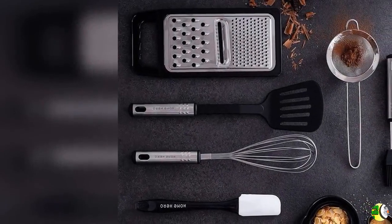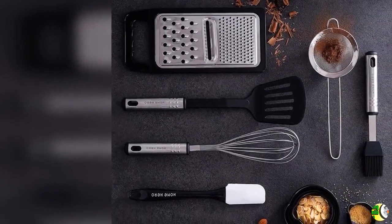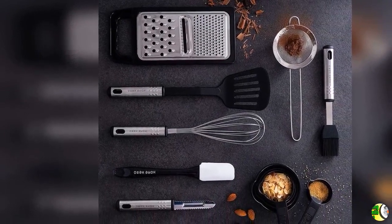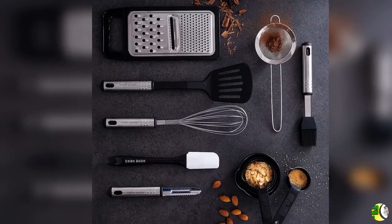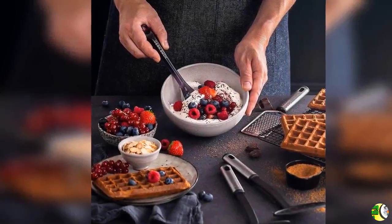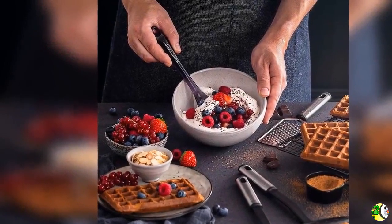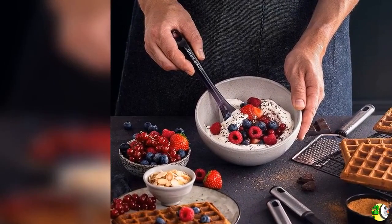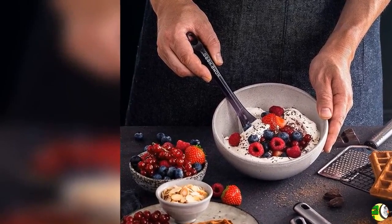Welcome to our channel The Climax International. Product Details: Name - Home Hero Kitchen Utensil Set, Cooking Utensil Set, Nylon Kitchen Utensil Set, Kitchen Tool Set, 44 Pieces. Cooking Utensil Set, Kitchen Set, Spatula Set, Kitchen Gadgets, Kitchen Tools, Kitchen Accessories.